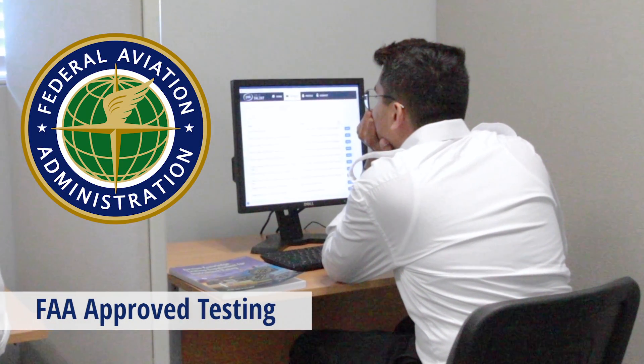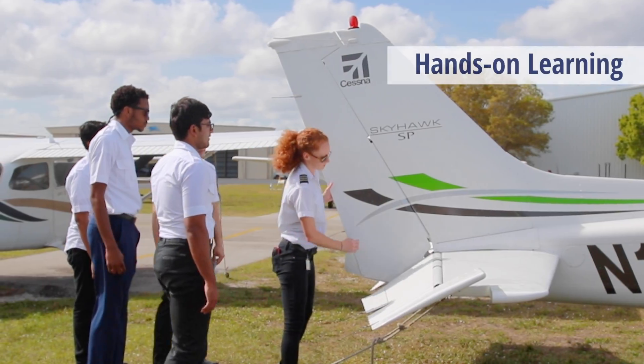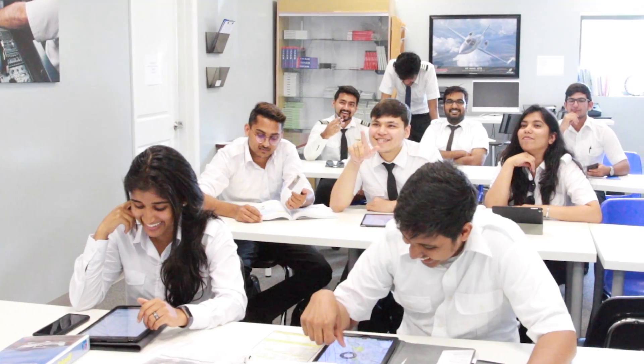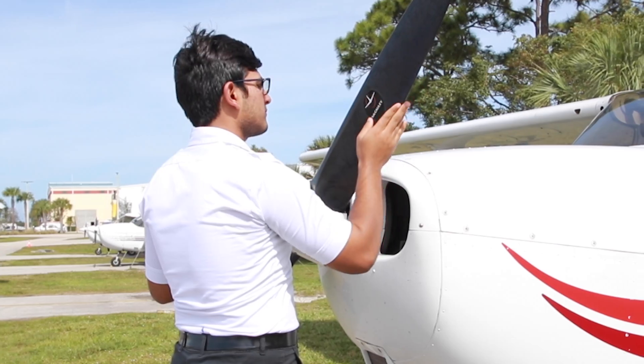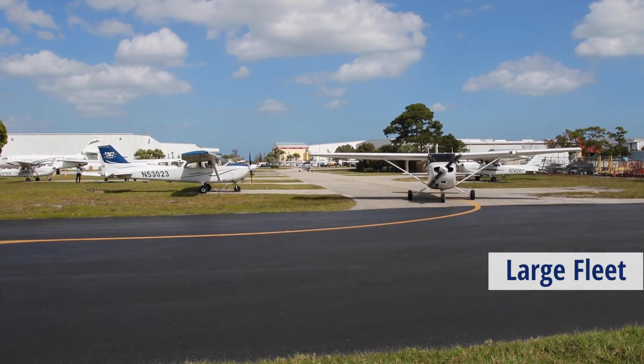For our international students, these FAA licenses are easily converted after graduation so that you can pursue your future in aviation. If you're interested in a career as a professional pilot, then we hope this video will give you insight on the day-to-day training you'll receive here at Treasure Coast Flight Training.